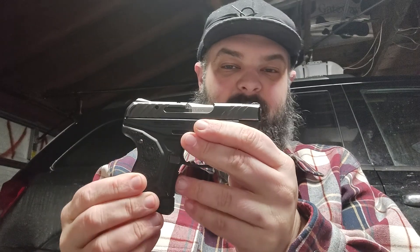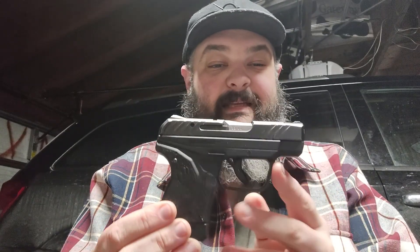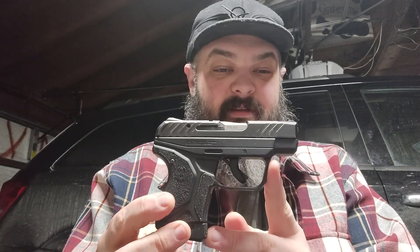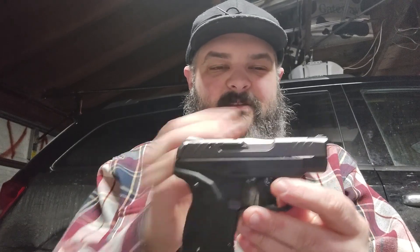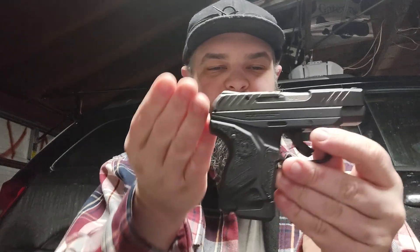Now we can actually just talk about the gun. This is the Ruger LCP-2 in .22 long rifle. It has a 10-shot mag, weighs only 11.2 ounces unloaded — not going to weigh a whole lot more than that loaded with just 10 .22s in it. It is 5.2 inches long, 4 inches tall, and only .8 inches wide. So it's a pretty small gun.